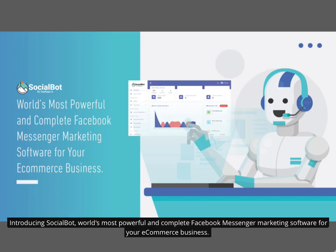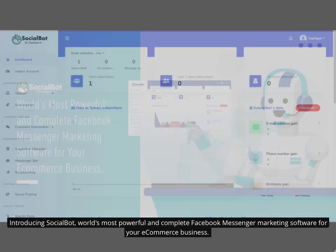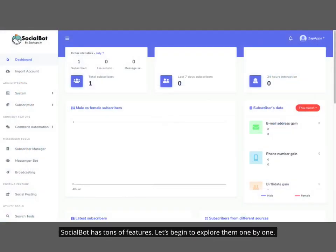Introducing Socialbot, the world's most powerful and complete Facebook Messenger marketing software for your e-commerce business. Socialbot has tons of features. Let's begin to explore them one by one.